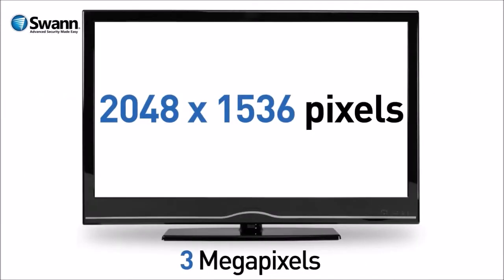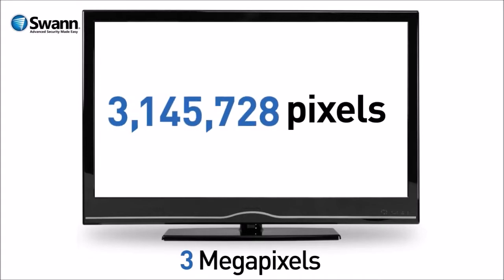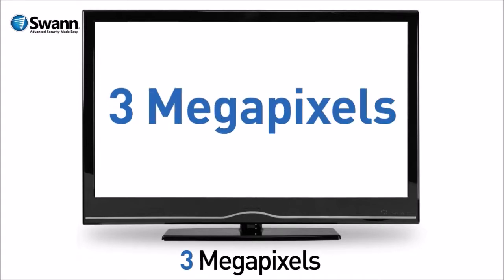Every video image includes a number of pixels, or picture elements. The higher the number of pixels, the better the video image quality. 3 Megapixels includes a massive number of pixels — in fact, it's over 3 million. There are so many, we shorten it to 3 Mega.